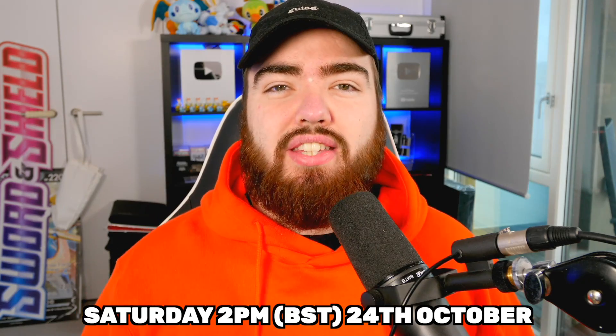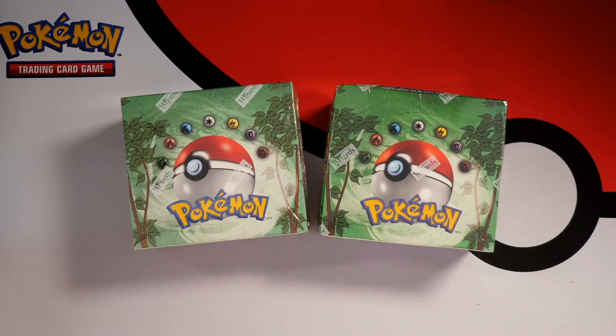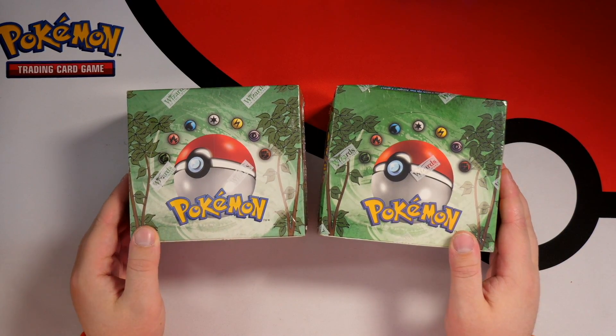We are back on the road once more because today we are going to be picking up not one but two sealed Jungle booster boxes. I'm gonna be driving to Nottingham and back to pick up these two boxes, and this Saturday at 2pm UK time I'm gonna be doing a live box break and selling all the packs for you guys. This Saturday at 2pm BST we are gonna be holding the first ever Pokeran break with two sealed Jungle booster boxes.